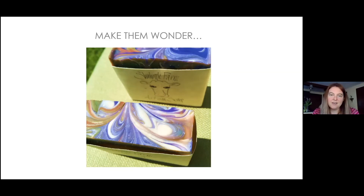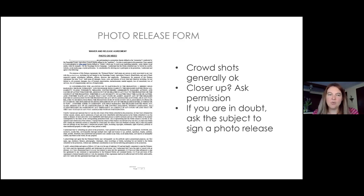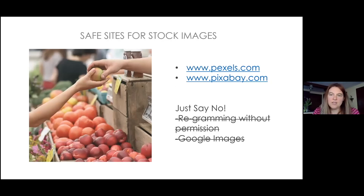On legal considerations: if you want to fully protect yourself when photographing people, have them sign a photo release form — especially for use in brochures, websites, or if photographing children. Get a parent's permission for any child. Two recommended free photo resources are Pixabay and Pexels.com, where photographers have granted public use. Never steal photos from Google Images and never regram someone's Instagram photo without permission.